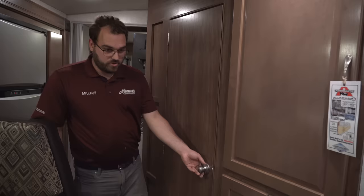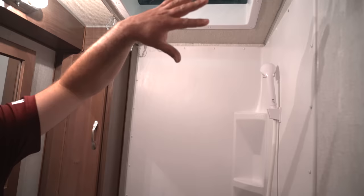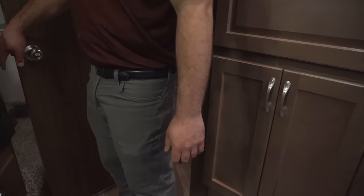Beside me is the door to your bathroom. One thing that sets the 992 apart is that it is going to have a dry bath, meaning the shower is going to be separate from the toilet and the sink. It does come with a shower curtain to separate that. You've got your nice shower, sink, a make-up mirror that you can tilt to get wherever you like, your toilet, and there is a fan in the bathroom as well to help pull air out.